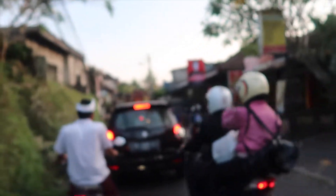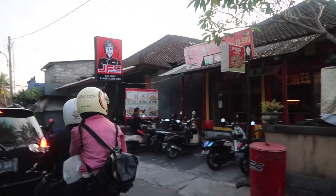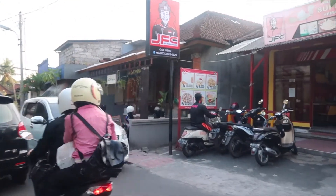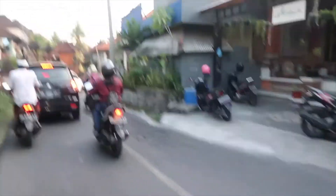JFC. You can get a whole meal for 10,000 to 15,000, which is about 70 cents. And if you want a pizza, right there it's 25,000, which is $1.75.